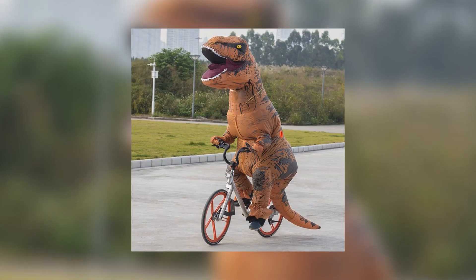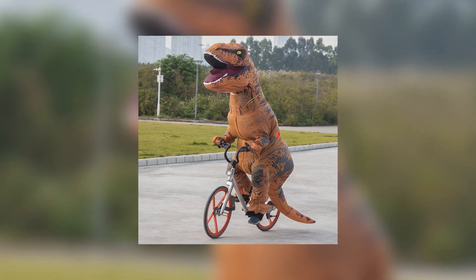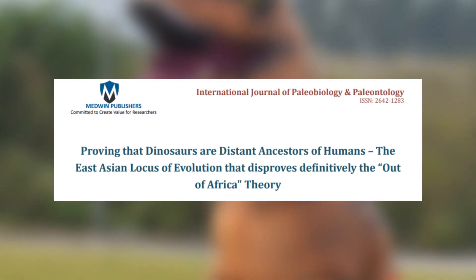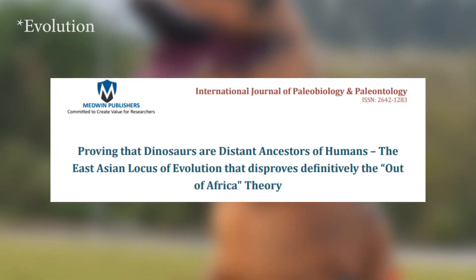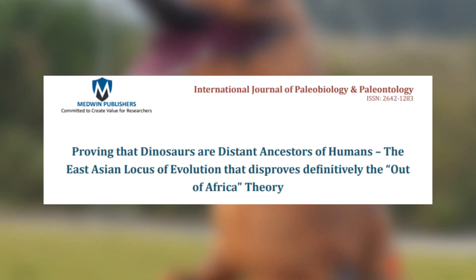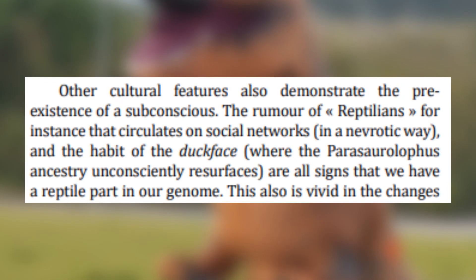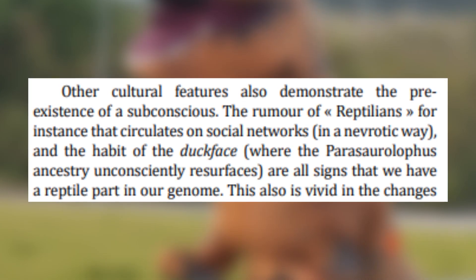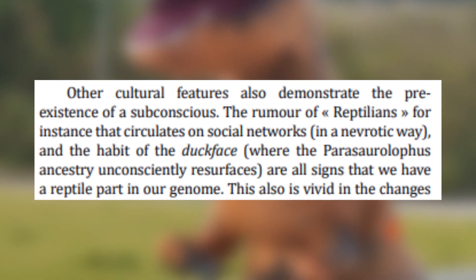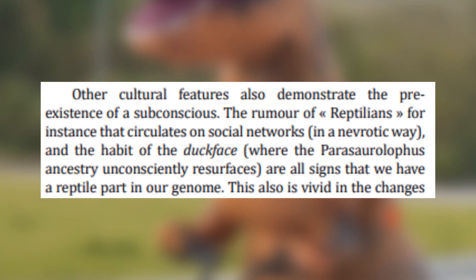Finally we come onto our comedy section for today. Ben sent me this paper to look at, and I have to say it was rather entertaining to read. The paper is titled 'Proving that dinosaurs are distant ancestors of humans — the East Asian locus of events that disproves definitively the out of Africa theory.' I encourage you to go read this paper if you want a good laugh, but I think the best way to talk about it is to start with my favourite part. According to this paper, the circulation of lizard people conspiracy theories on the internet and the prevalence of the duck face selfie are key indicators of a subconscious link to our dinosaur ancestors.